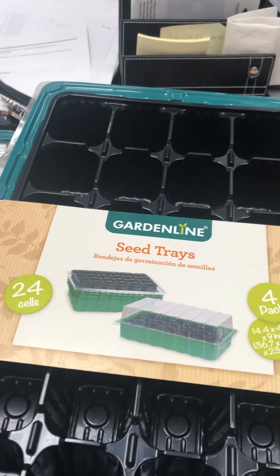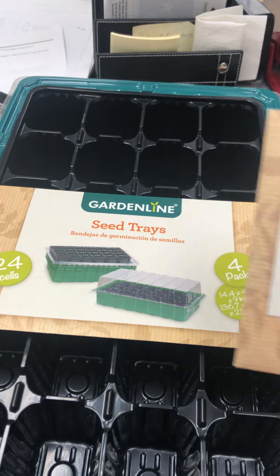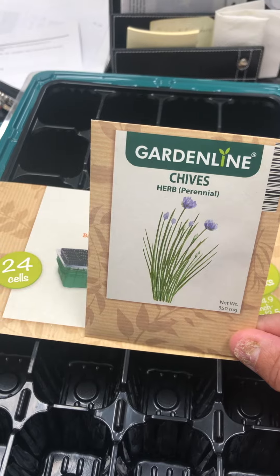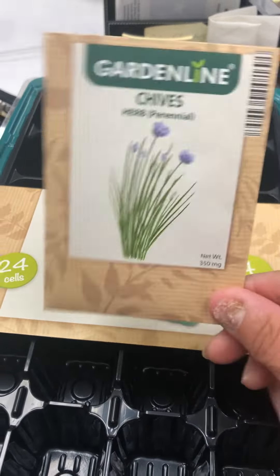If you have an Aldi's near you, go for it. I also found the seeds. This is chives — they have the basics: chives, jalapeño, bell pepper, beans, and tomato. These were only $0.59.